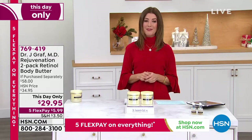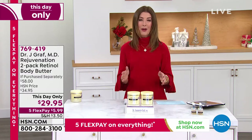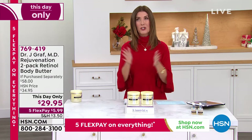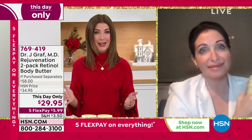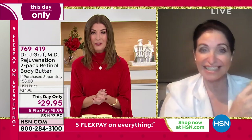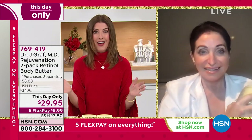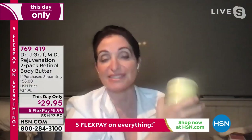You can buy one for $29, or get two for just 95 cents more. Your item number is 769-419. I want to introduce Dr. Jeanette Graf — she is a renowned dermatologist from Mount Sinai, and she's been called 'Dr. Peptide' for her groundbreaking research in peptides. Wonderful to have you for the first time ever on 'What a Girl Wants.' Nice to see you, Dr. Graf!